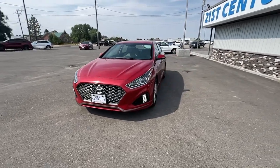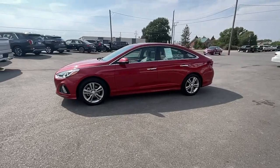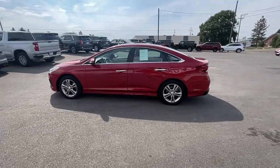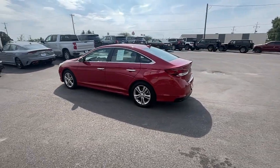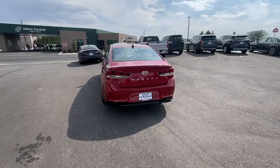You will be amazed by this 2019 Hyundai Sonata. With less than 100,000 miles on the odometer, this vehicle stands out from the rest. Get the best of quality, comfort, and convenience in this family-friendly Sonata.